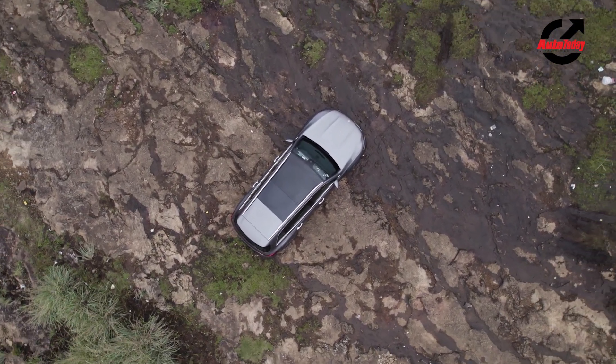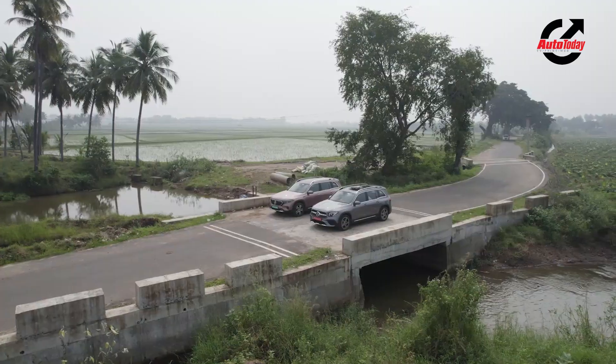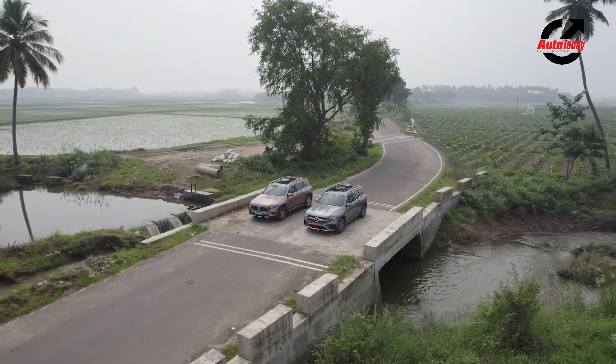What do you think of the Mercedes-Benz EQB and GLB? Please feel free to share your thoughts and opinions in the comment section below, and if you like this video, don't forget to give us a thumbs up.